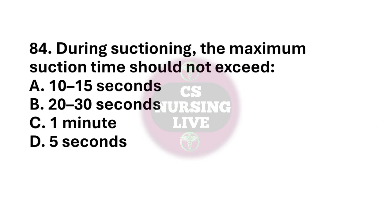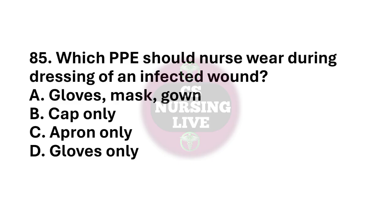Question number 84. During suctioning, the maximum suction time should not exceed? The right answer is option A. 10 to 15 seconds. Question number 85. Which PPE should the nurse wear during dressing of an infected wound? The right answer is option A. Gloves, mask, and gown.